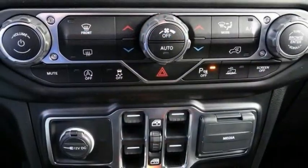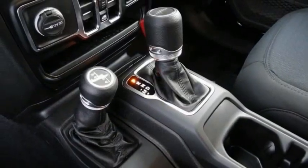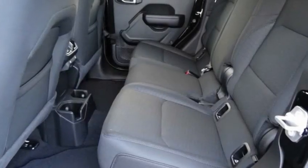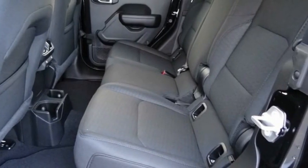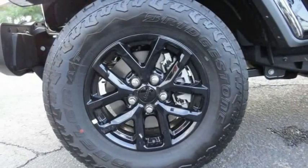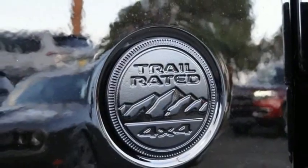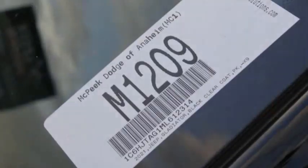Here are some of this vehicle's great options: electronic stability control, power heated outside mirrors, brake assist, traction control, fog lights, speed control, four-wheel disc brakes, rear window defroster, SiriusXM satellite radio, and low tire pressure warning. A vehicle like this doesn't come along every day — come in and get it before someone else does.